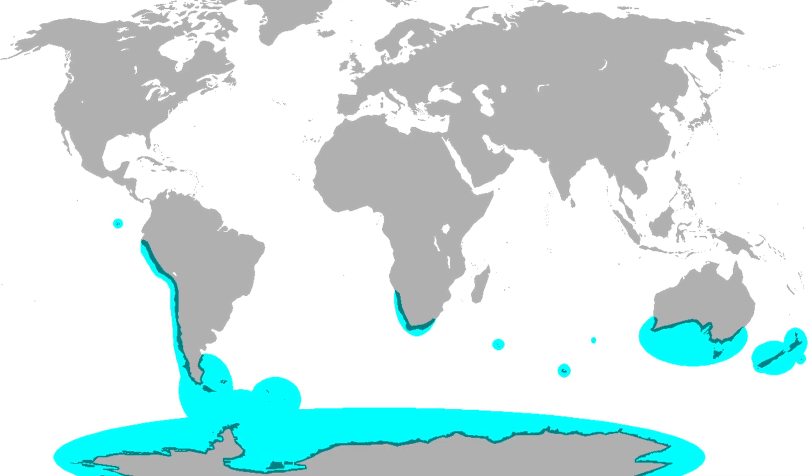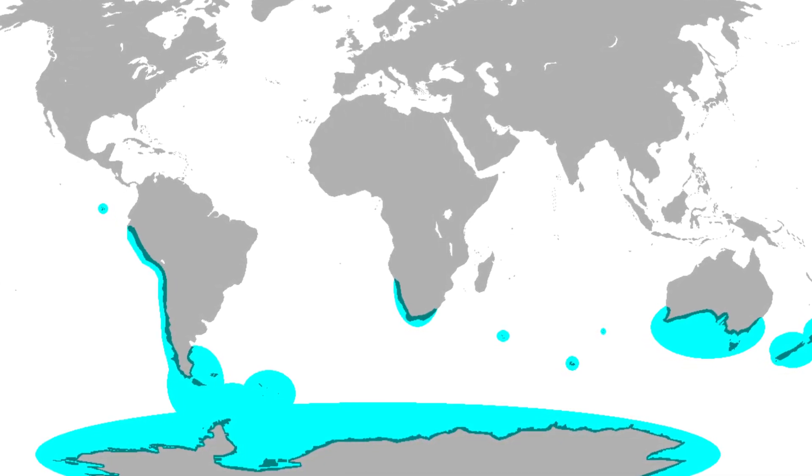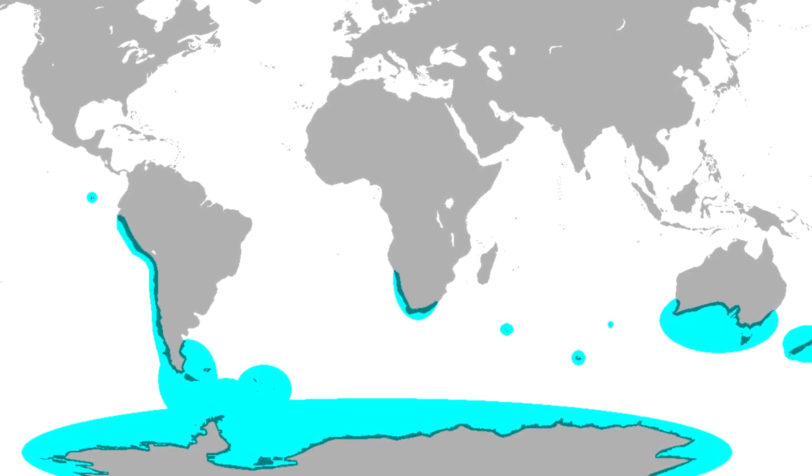Penguins live at the South Pole, New Zealand, Australia, South America, South Africa, and even the Galapagos. They are not found at the North Pole.